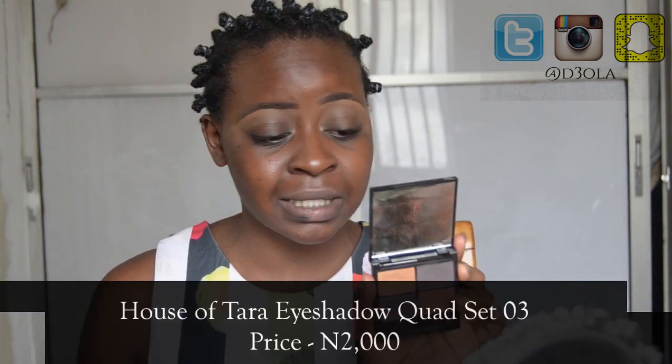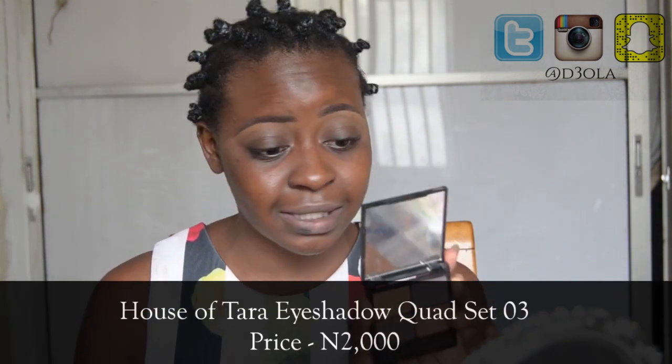With eyeshadow, what I really advise if you're on a budget is instead of buying a huge eyeshadow palette with so many colors you're not familiar with, just buy smaller quads or smaller palettes. I suggest the House of Tara Eyeshadow Quad Set 03. I really like this palette because it gives you two matte shades and two shimmer shades — the matte shades are perfect for your crease and the shimmer shades are perfect for your lid. This is just 2,000 naira.